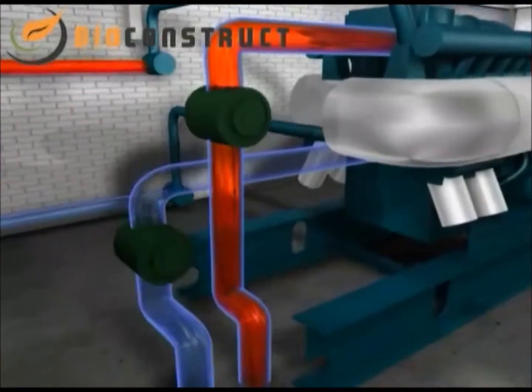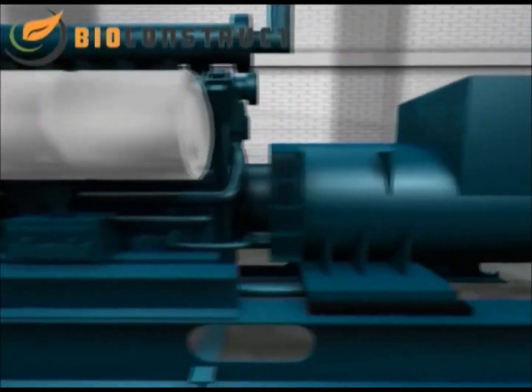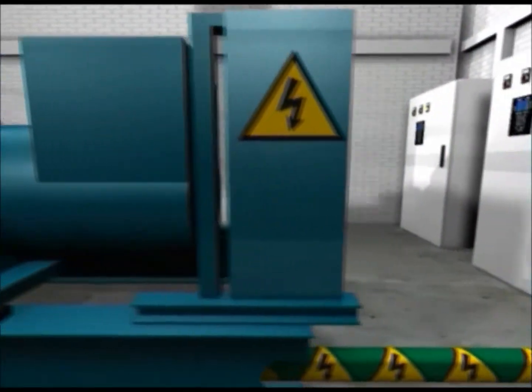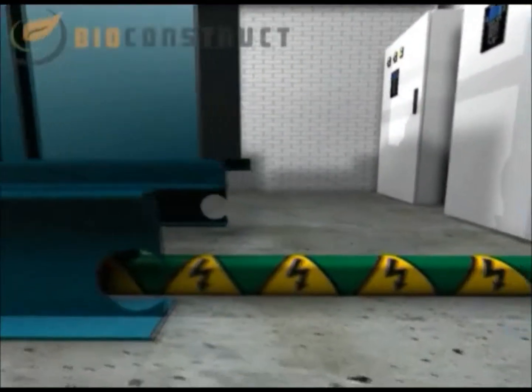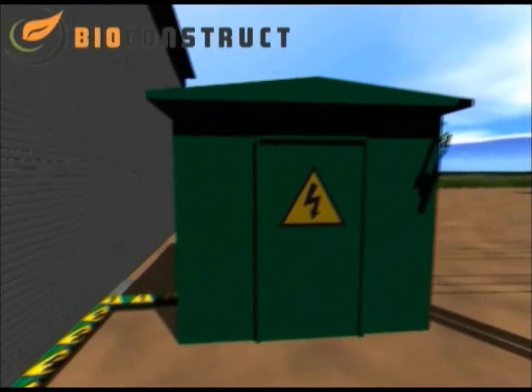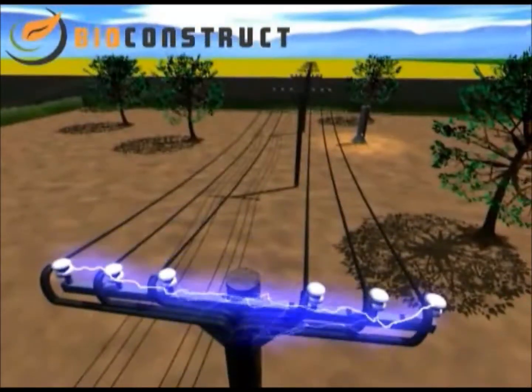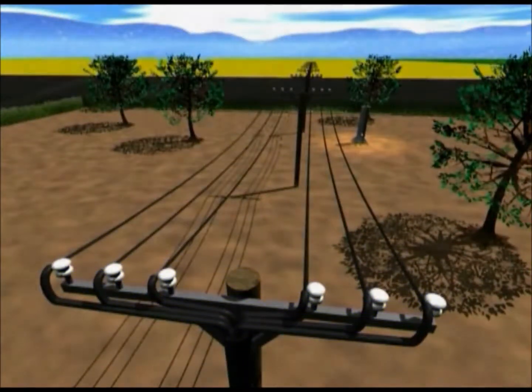The remaining heat can also be used to profitably heat industrial plants, houses or swimming pools. The electric power generated by the generator of the block heating and generating plant is converted to the mains voltage level in the transformer. Then the electricity can be fed to the grid and meets the annual requirements of around 1,000 households.